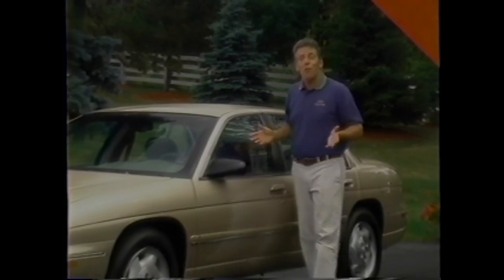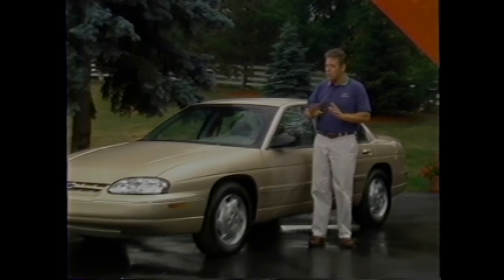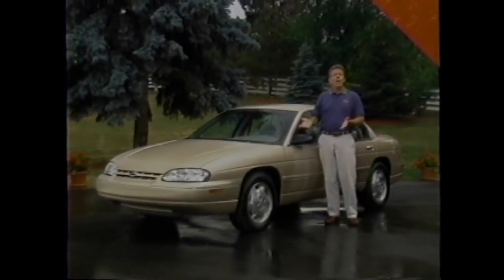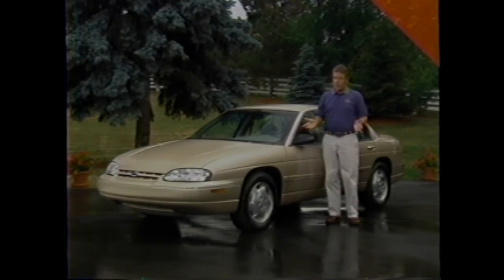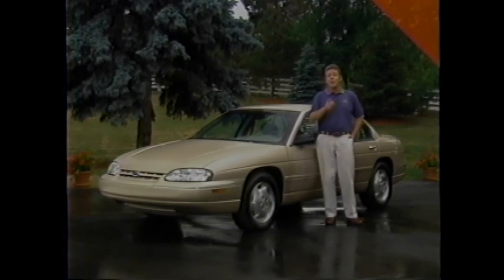Lumina really is the essence of what the Chevrolet brand promise has meant to millions of car buyers over the years. It's a car packed full of value and designed to give a truly worry-free ownership experience — all at a price that's hard to beat in today's market.